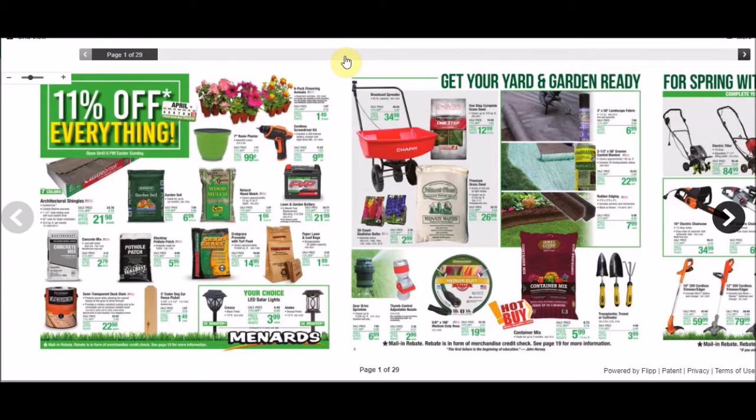Hey guys, welcome to another YouTube video. The one thing consistent this year is Menards staying true to their 11% off everything. This ad started on April 1st, 2021 and it's going to go until April 10th, 2021. I was honestly hoping it would change, but we'll jump right in.